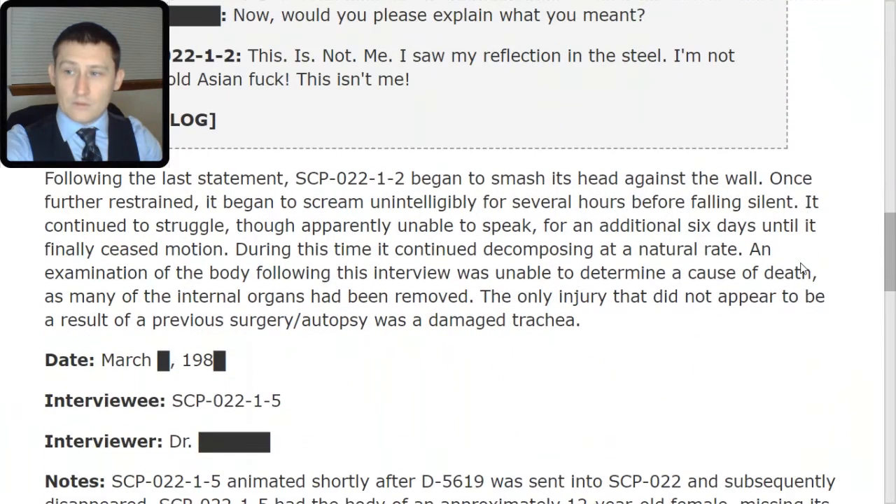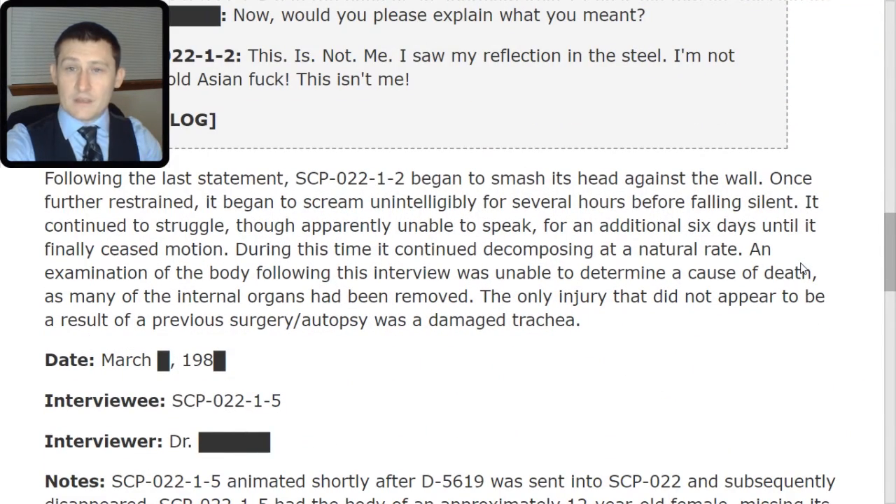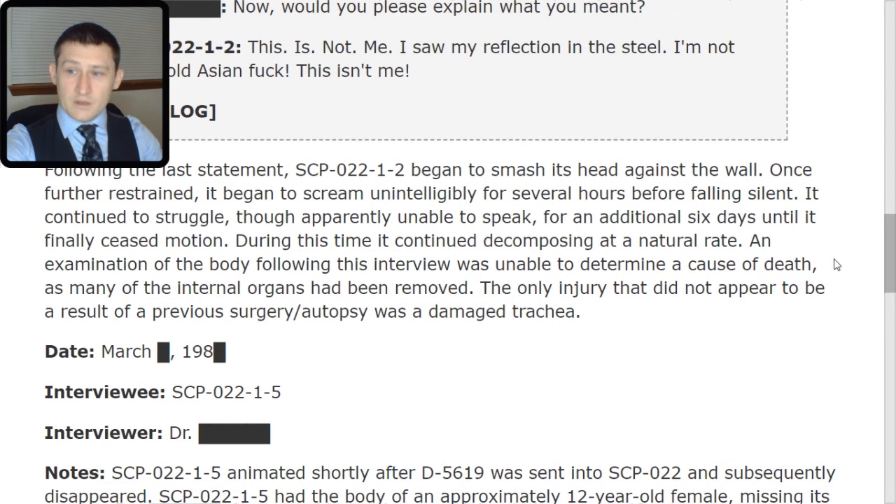Following the last statement, SCP-022-TAC-1-2 began to smash its head against the wall. Once further restrained, it began to scream unintelligibly for several hours before falling silent. It continued to struggle, though apparently unable to speak, for an additional six days until it finally ceased motion. During this time, it continued decomposing at a natural rate. An examination of the body following this interview was unable to determine a cause of death, as many of the internal organs had been removed.